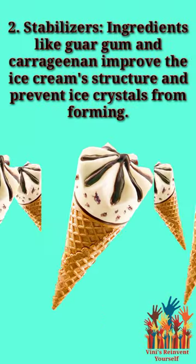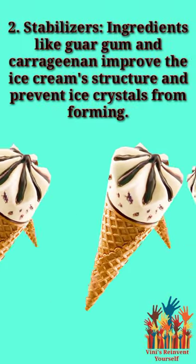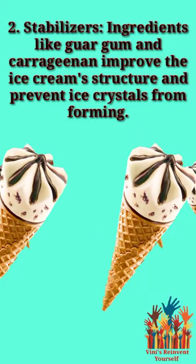2. Stabilizers — ingredients like guar gum and carrageenan improve the ice cream structure and prevent ice crystals from forming.